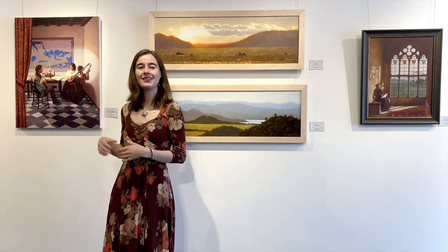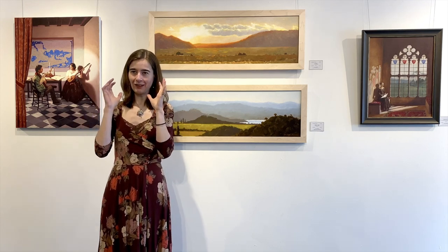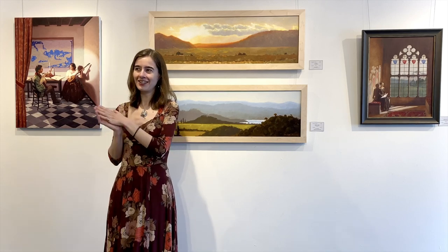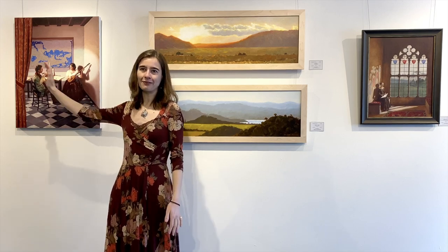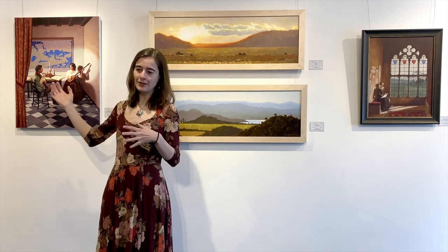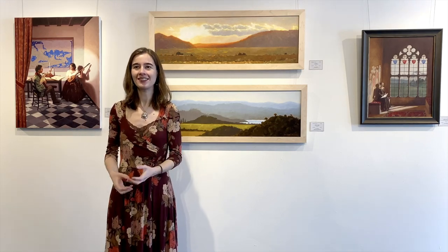This painting came together gradually over time; it developed organically rather than being one specific idea I had at the beginning. My initial idea was to set up a Vermeer-inspired composition with this intimate interior space and lighting coming from a window on the side. I invited two people to come over and model for it. They're both musicians in real life, so I thought it would be cool to set up a concert or music lesson scene.